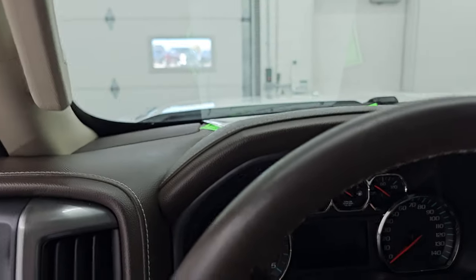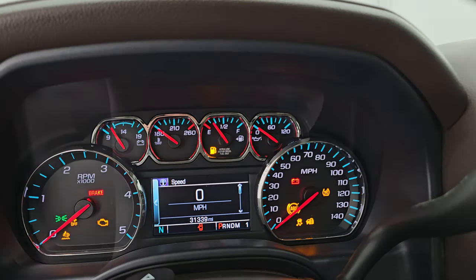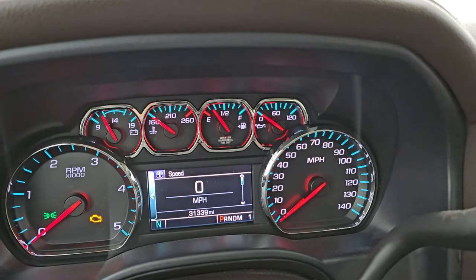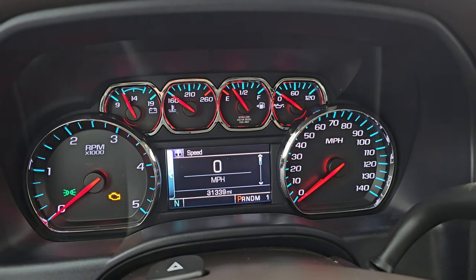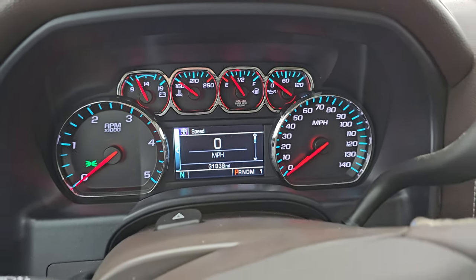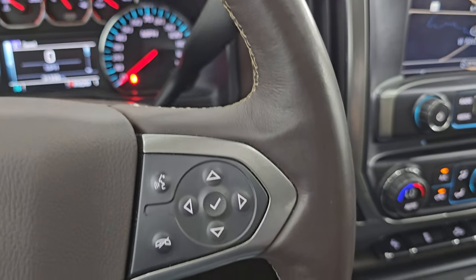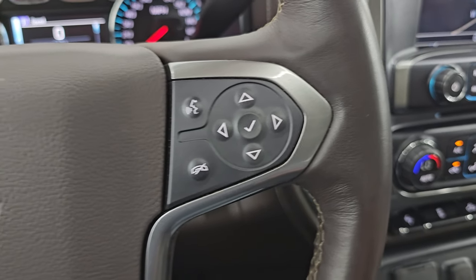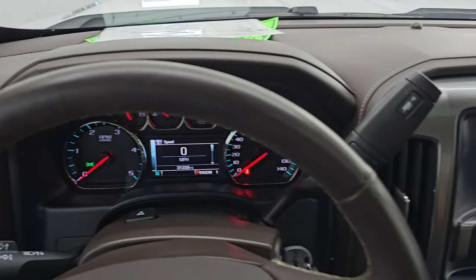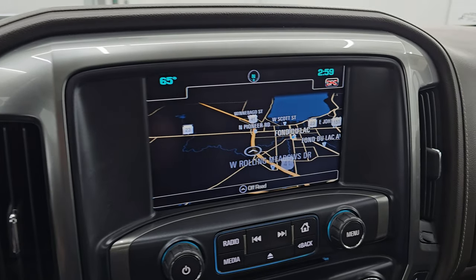Let's hop inside and check out the miles, the radio, and everything this one has to offer. You can see that this one has 31,339 miles on it. You get the digital speedometer, the compass display, and that instrument cluster is very nice and clean. You get the leather-wrapped multifunction steering wheel, and this is also a heated steering wheel. Bluetooth and information center controls are on the right; cruise controls and heated steering wheel controls are on the left. No rips or tears on that steering wheel — looks really good. And you get the six-speed Allison heavy-duty automatic transmission shifter.